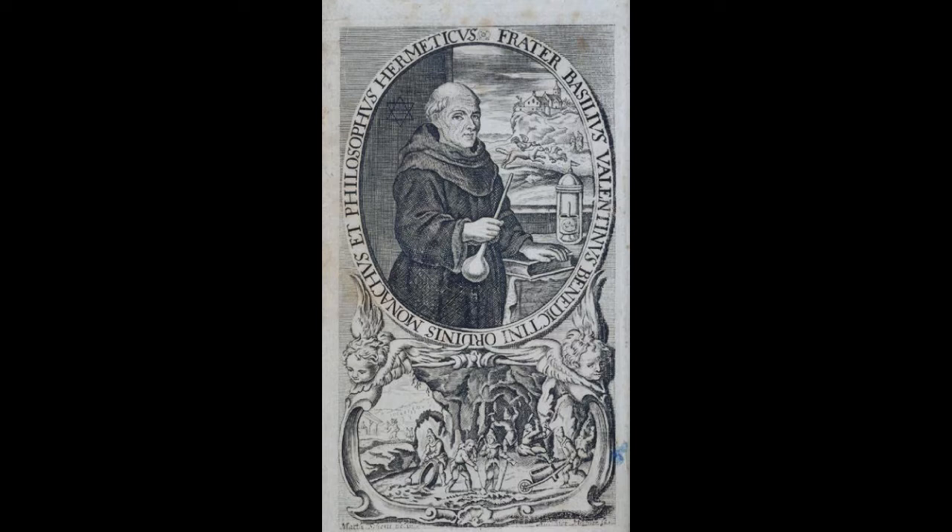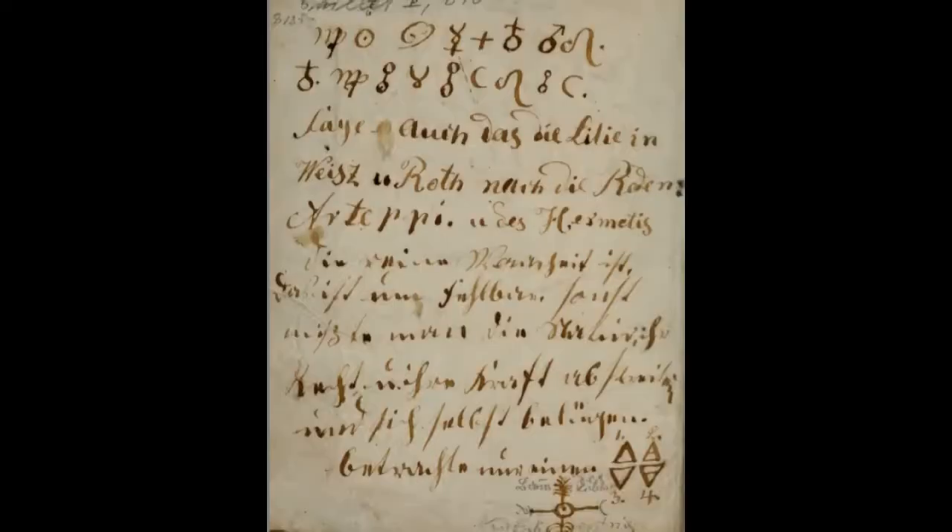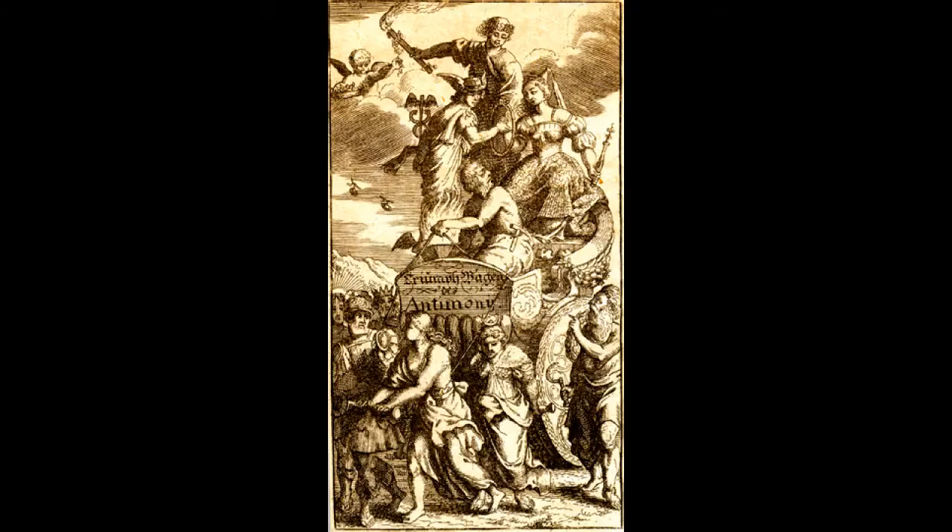This is a picture of a Benedictine monk, Basil Valentine, who wrote a number of works on alchemy. Now we don't actually know if that was his correct name. It's likely that it was some kind of pseudonym, and it might actually be that Basil Valentine was more than one person. But he did publish several different books.